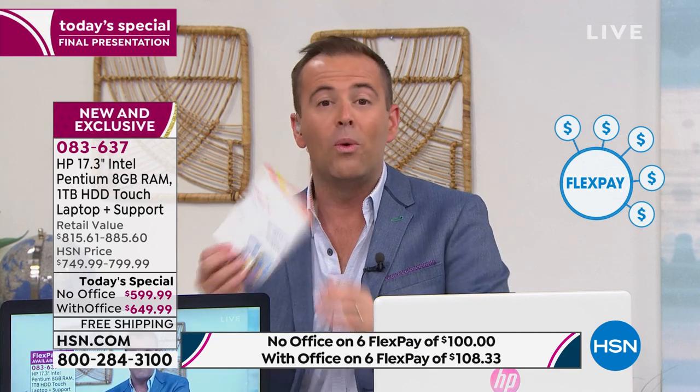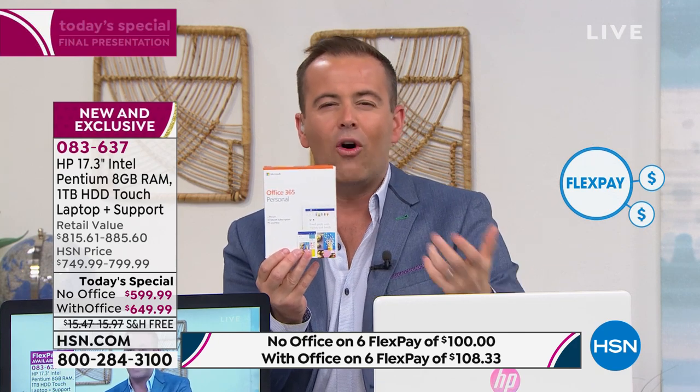We're now down to the final 45 minutes of our final presentation. Take our lowest price ever — without Office, $599, with a FlexPay of $100. We do laptops at $599, but typically they are 15 inches, not always touchscreen, and certainly not Intel Pentium Gold. With FlexPay of $100, we'll ship it right out to you immediately — no waiting, it's not layaway.